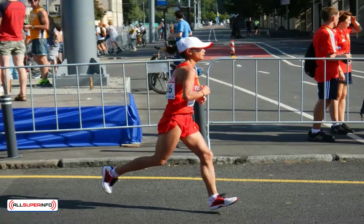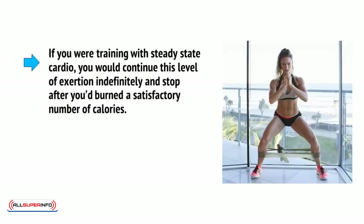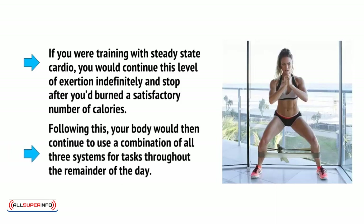This will mean we have time to burn fat for fuel, which will require heavy breathing and a high heart rate, but which won't lead to the same levels of discomfort. If you are training with steady-state cardio, you will continue this level of exertion indefinitely and stop after you've burned a satisfactory number of calories. Following this, your body would continue to use a combination of all three systems for tasks throughout the remainder of the day.